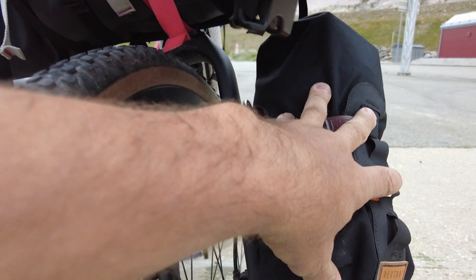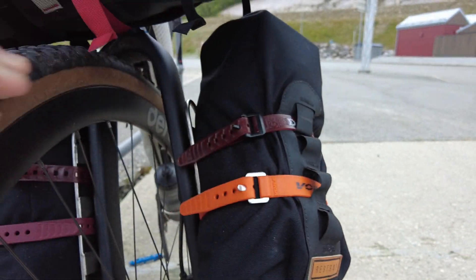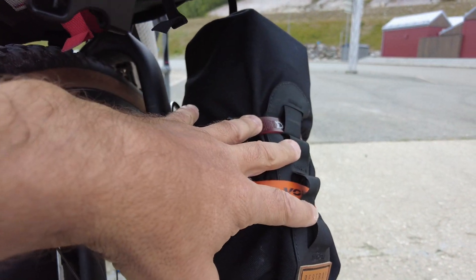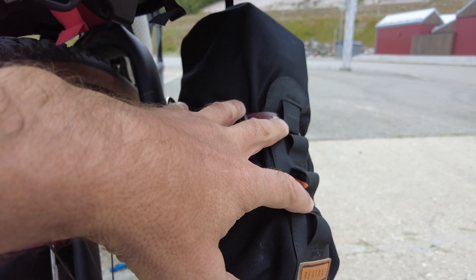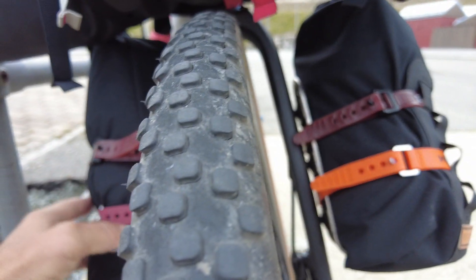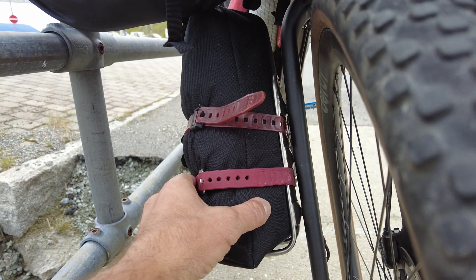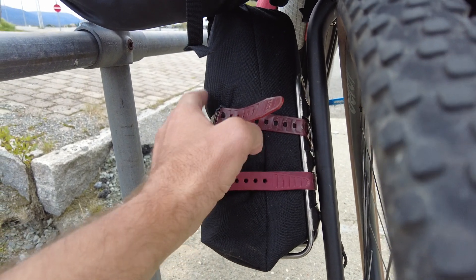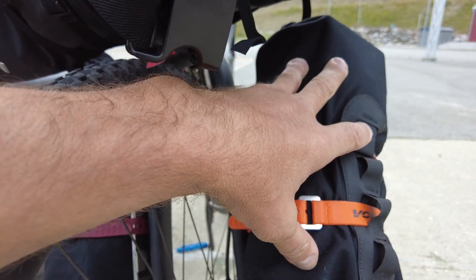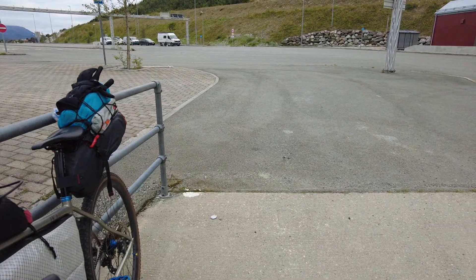These dry bags are about five liters each. They're basically the camp kitchen and a few extras — cooking fuel, a cooking stove, a jar of peanut butter, a medical kit, collapsible lightweight plates, and some extra winter layers stuffed in here. This is sort of the junk drawer of the bike.